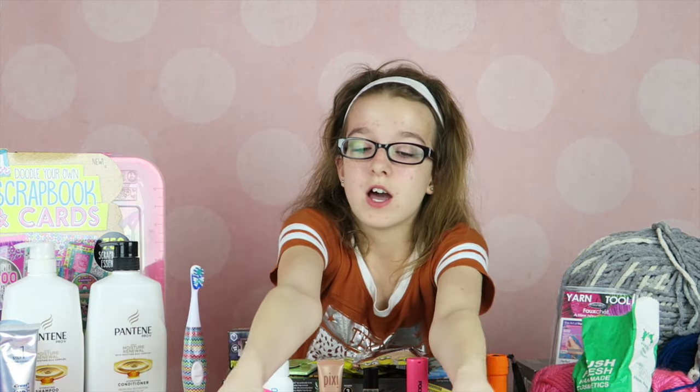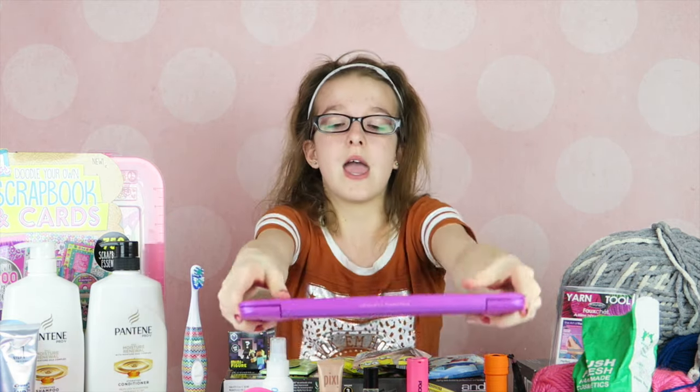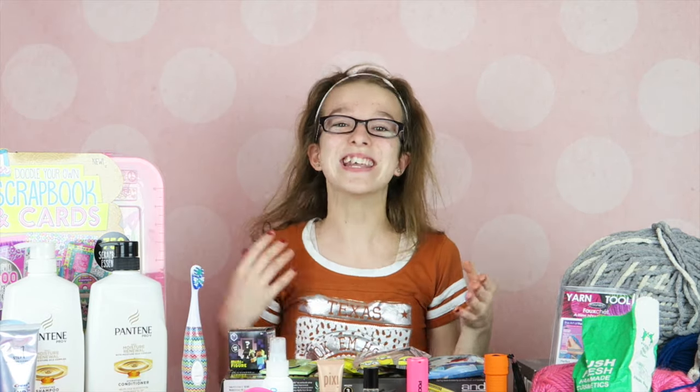I almost forgot my favorite gift of all — I got a pink laptop from my mom and dad because I had a bunch of school work to do and kept having to use their laptop. They'd be busy editing videos for both of our channels, like Get Out and Auburn Sugar, so I got one for Christmas.